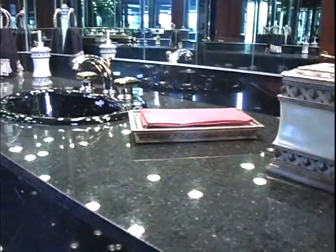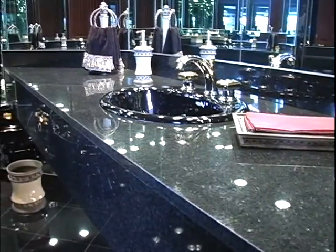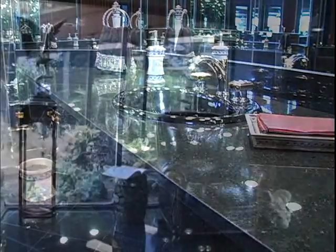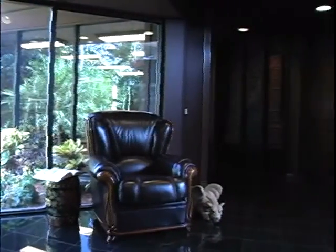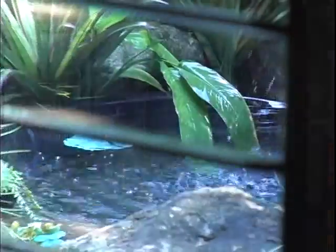Onwards now to the master bedroom wing. Stopping on the way to take a minute to admire the glamorous ladies' powder room off the hallway, shimmering in sleek black granite — and a picturesque seating alcove that's just outside the entryway to the master bedroom suite.